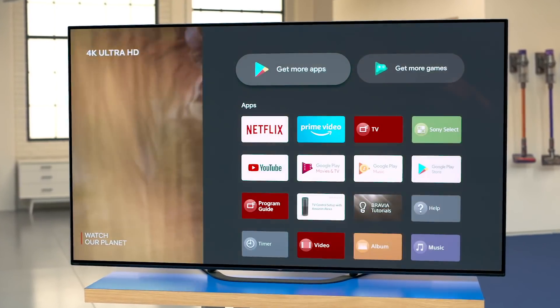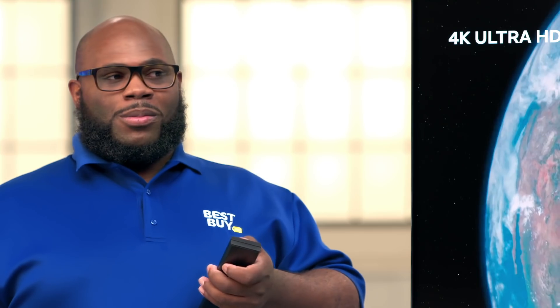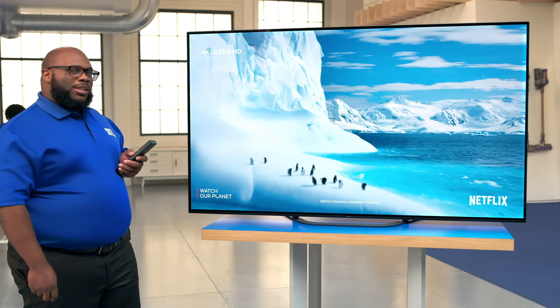With this Android TV, you can watch over 500,000 movies and TV shows, which means there's at least one my girlfriend and I can agree on. It'll take a while, but it's possible.